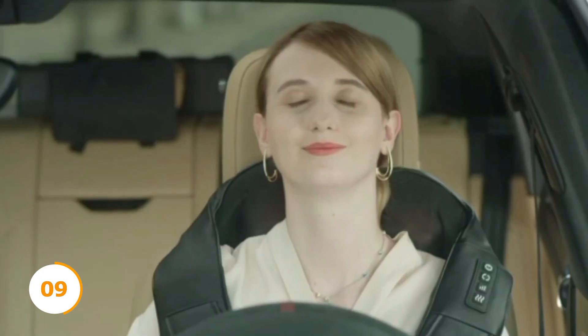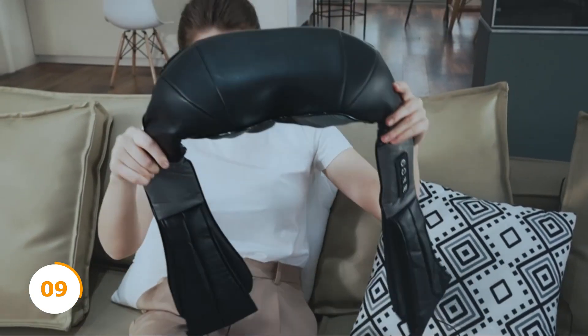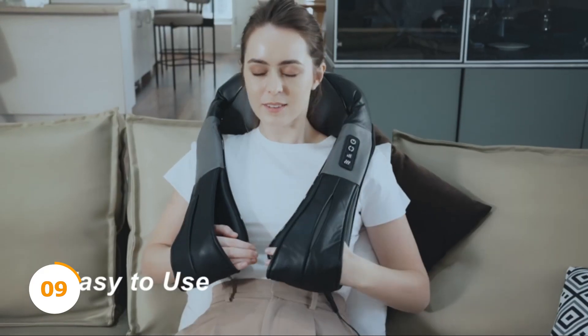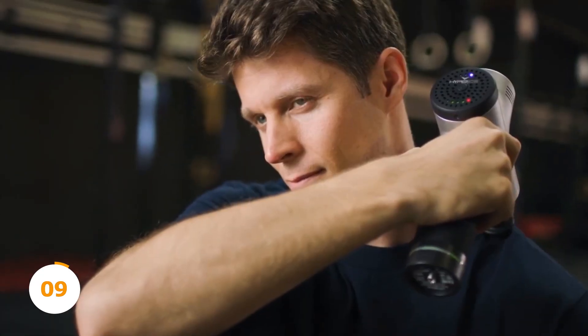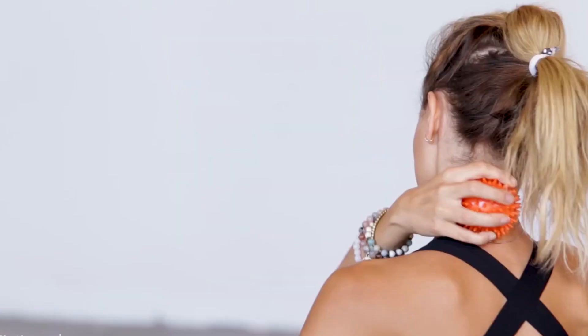You can also use this Shiatsu neck and shoulder massager to massage your back and legs. Enjoy 50 minutes of neck massage time on a single charge, thanks to the cordless feature. It also comes with a reverse technology that changes the massage direction, so you can say goodbye to muscle soreness and limited movement.